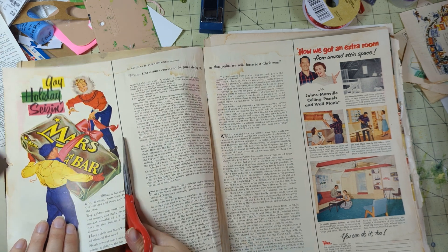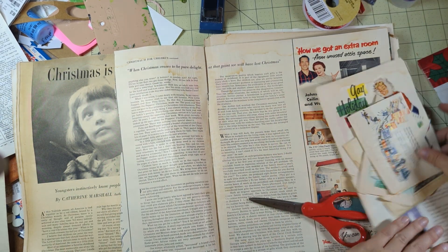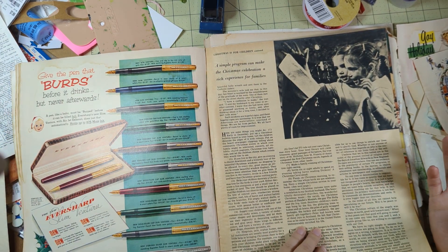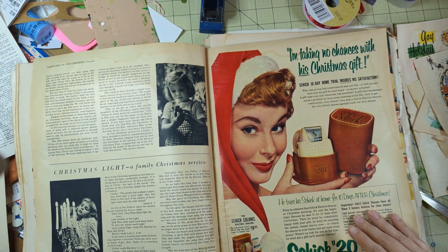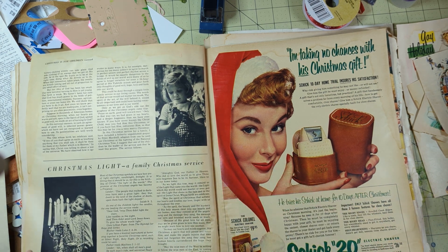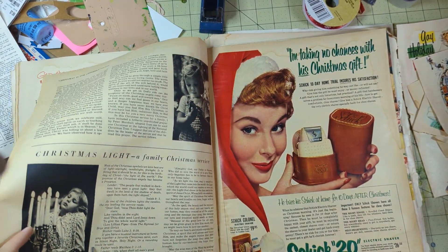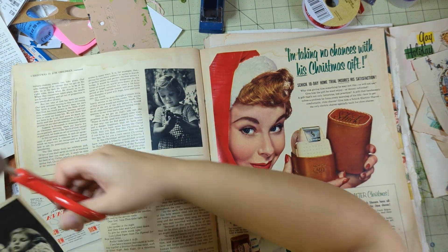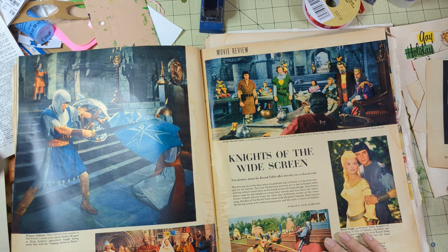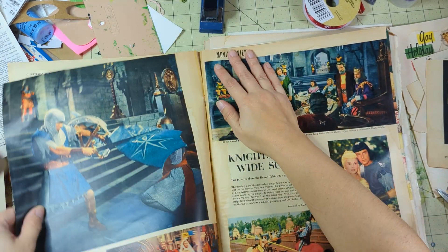I might be able to use that girl with the fur around her face. I did keep one of the Christmas ones for myself that wasn't damaged - it just happened to be that none of the December issues had any damage, so it worked out. I do enjoy these old Christmas ads.